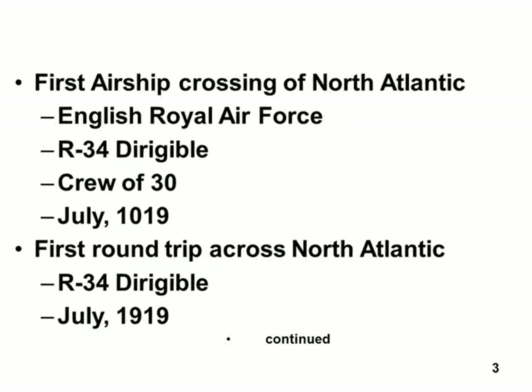They had all this stuff left over from World War I. It's like, hey, we ought to do something awesome with it. I think if I had a dirigible that would hold 30 people, I'd tie it on a rope and just have parties.